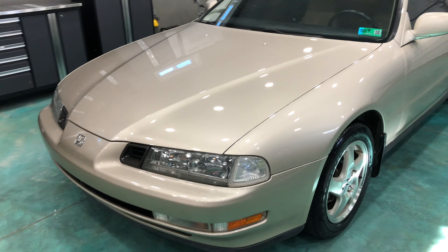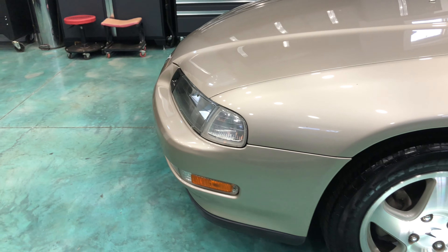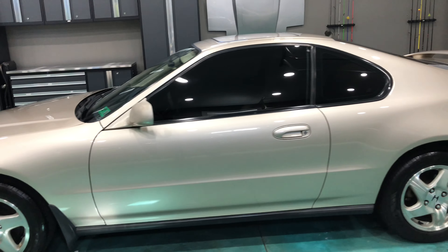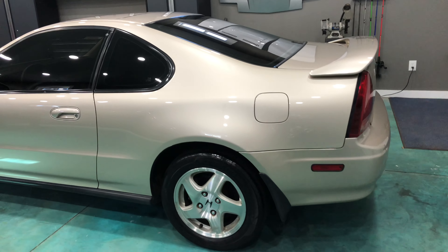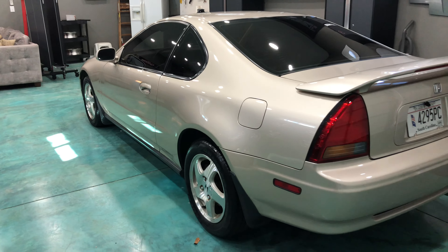As you can see, it cleaned up really nice. I'll get some close-ups of it as well, because one of the things that impresses me the most about the car is the window molding and the trim.